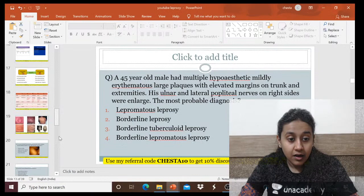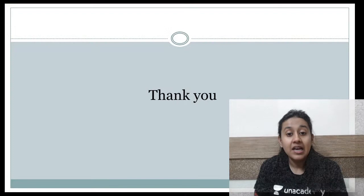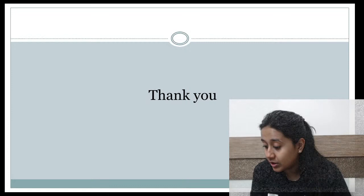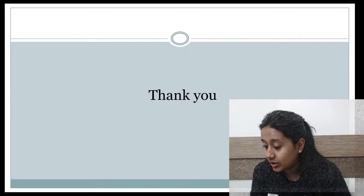If you have any confusion, you can ask me. This was a brief class on the discussion of a case of leprosy. I will be conducting a detailed session on leprosy on the special class on Unacademy, so please join me on my Unacademy profile for regular updates. Good night, all of you, and all the best for NEET PG exams tomorrow.